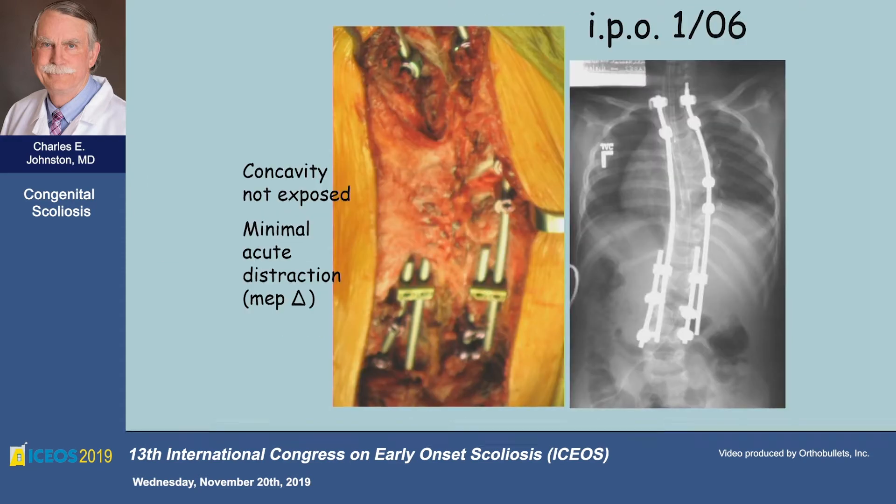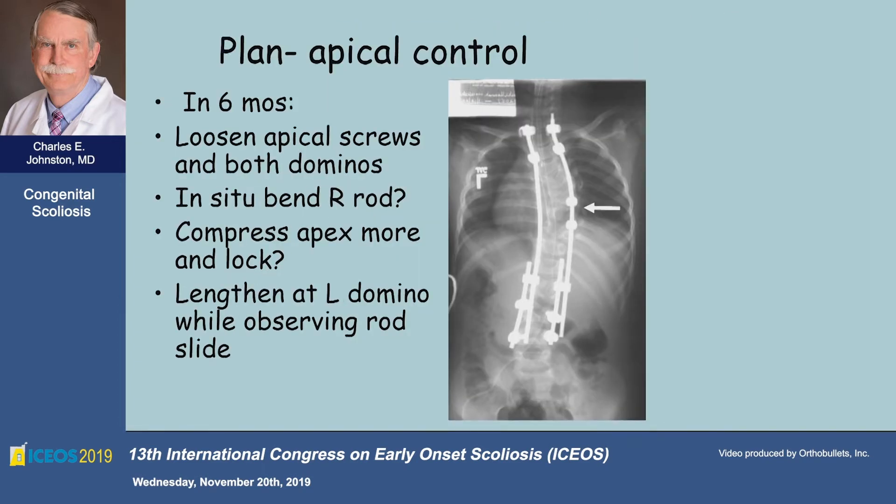We put the growing system in top and bottom, tunneling it subcutaneously and submuscularly. We didn't distract much at this point because we had some neurochanges. The plan was that at six months when you would normally do your distraction, we would take out the caps on the apical screws so we can then in situ contour the rod and gradually push the convexity over to the concavity and equalize the two hemithoraces.